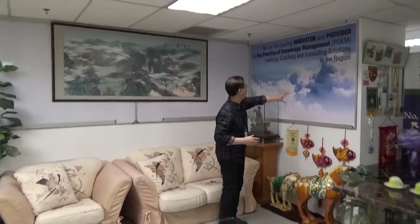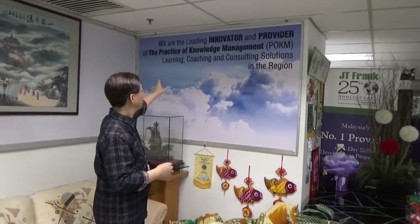On this backdrop, you will see it's stated: 'We are the leading innovator and provider of the practice of knowledge management, learning, coaching, consulting solutions in this region.' At this point, I'll talk a bit more about this center and POKM.